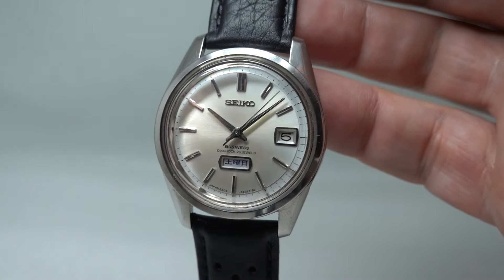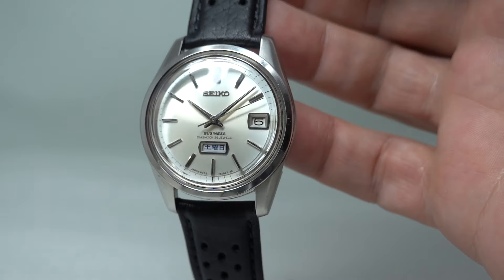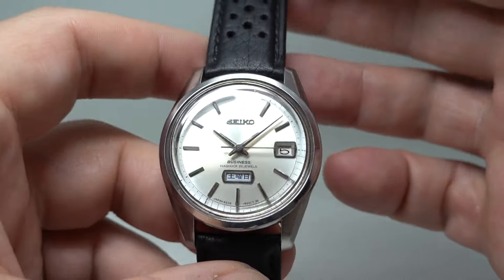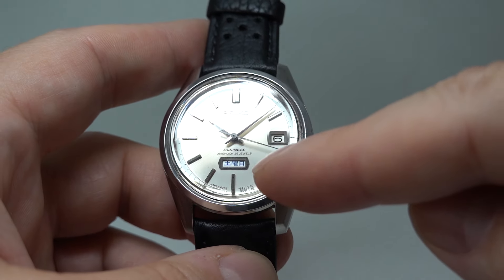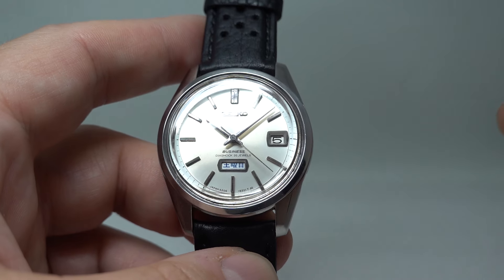Hello watch fans! Birth Year Watches here, and this time we have a 1967 Seiko Business. This is a day-date watch intended for the Japanese market — the big clue is that the day wheel here is in Kanji.